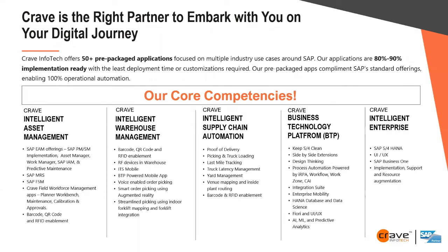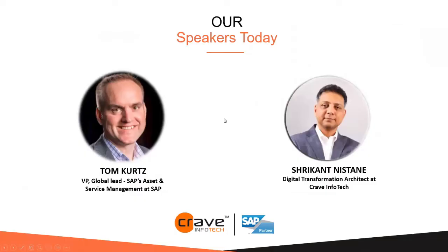Before I hand it off, let me just do some quick introductions of our speakers. We've got Tom Kurtz and Shrikant Mustaine. Tom is the VP and global lead for SAP's asset and service management portfolio and has 15 years of experience with SAP. From the Crave side, we have Shrikant Mustaine, solution architect in enterprise asset management and mobility, with experience in enterprise asset management, mobility, cloud platform, and over 27 years of industry experience. Now without further ado, I'll hand it off to Tom.